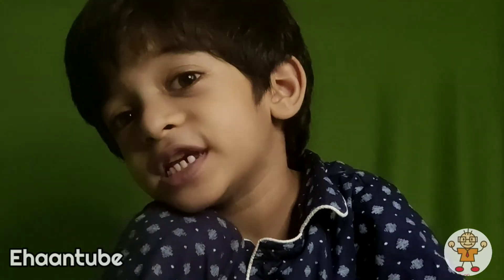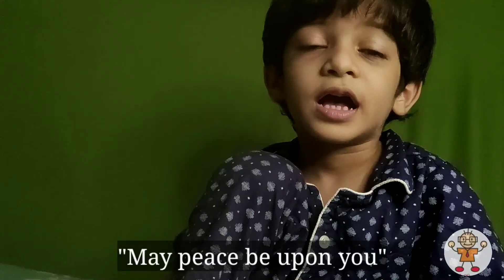Okay guys, that's all from today. Now you have to like and share and subscribe to my channel so you don't miss my more videos. Bye! As-salamu alaykum.